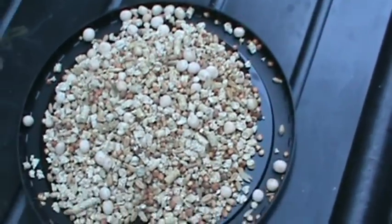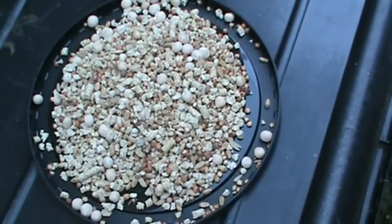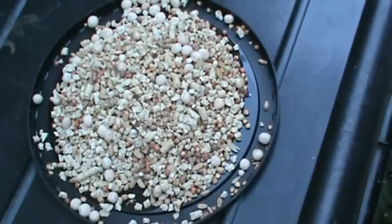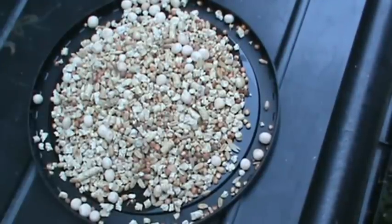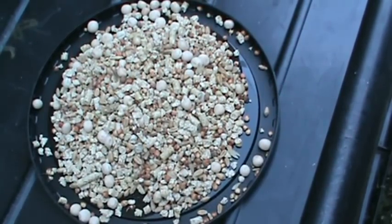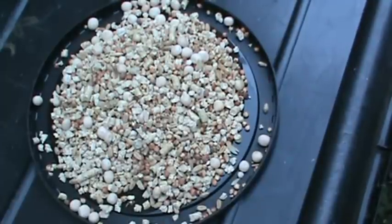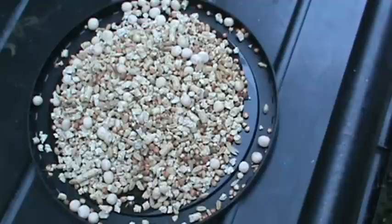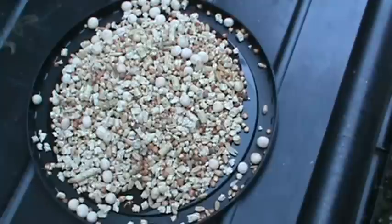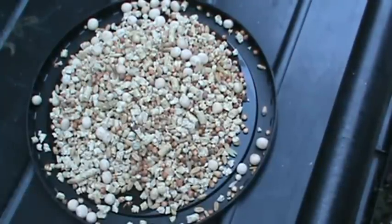I noticed that sometimes in the beginning, before I started using pellets, my eggs were coming out infertile — not all of them, but a big majority of them. But since I've been using pellets with my grain, I noticed that in time my fertility problem has decreased as I've been getting more babies.